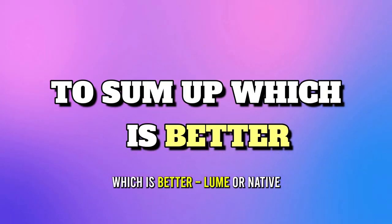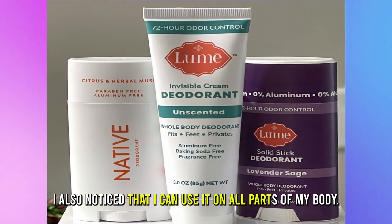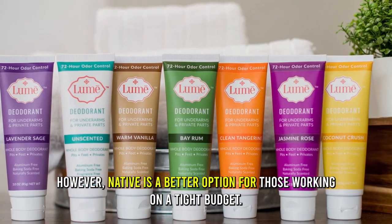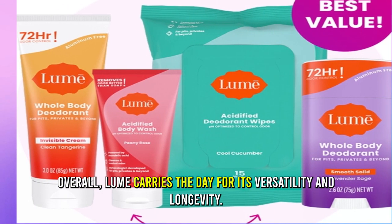To sum up, which is better, Lume or Native? I find Lume more important because it lasts longer. I also noticed that I can use it on all parts of my body. However, Native is a better option for those working on a tight budget. Overall, Lume carries the day for its versatility and longevity.